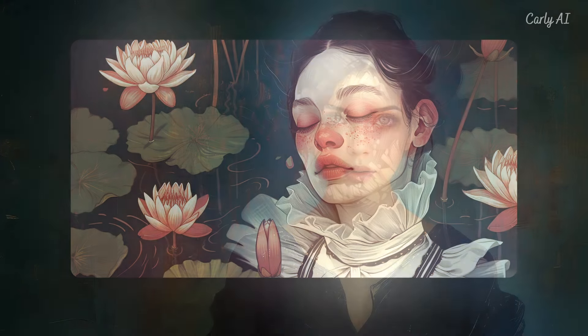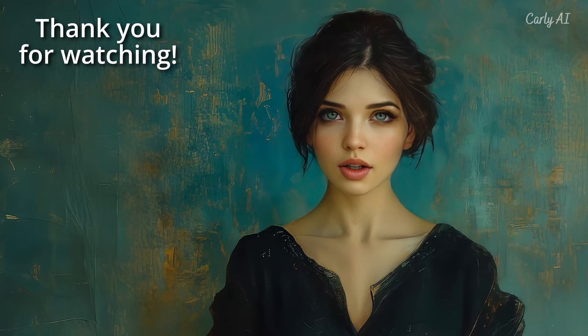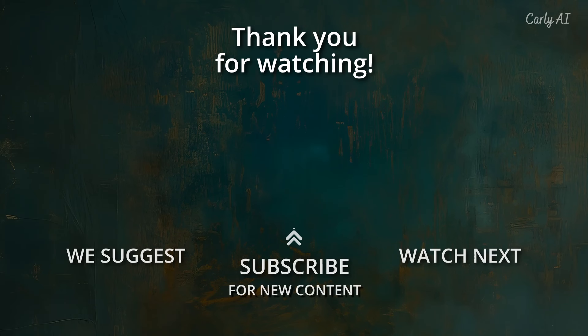I hope you enjoyed this week's summary of Midjourney news. Just a reminder that you'll have a link to a document with a news summary and prompts for the Midjourney V6 images. Thanks for your continued interest and support — see you again soon.